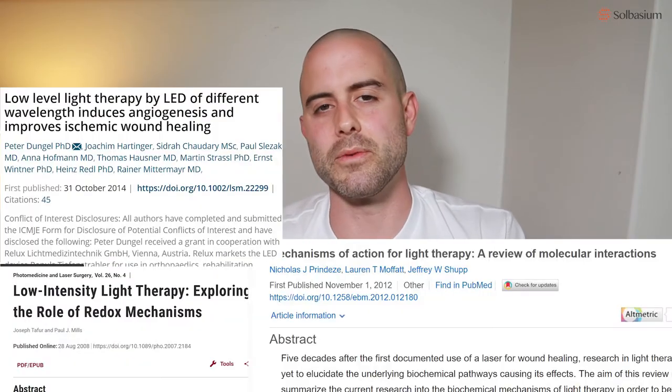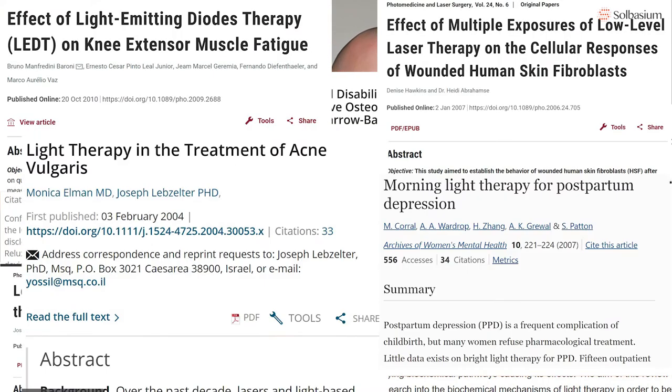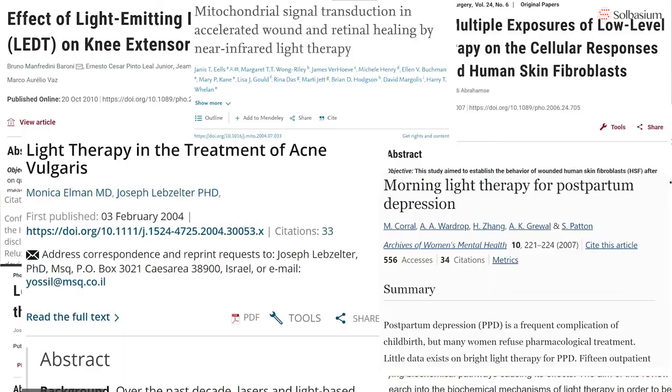Before we jump into the details of how you can manage pain using red light therapy, here's a base-level overview of what red light therapy is and how it works. Number one: it's a scientifically validated treatment option. Thousands of papers from all over the world have proven it's effective at managing pain, reversing the signs of aging, enhancing recovery from exercise, and much more.